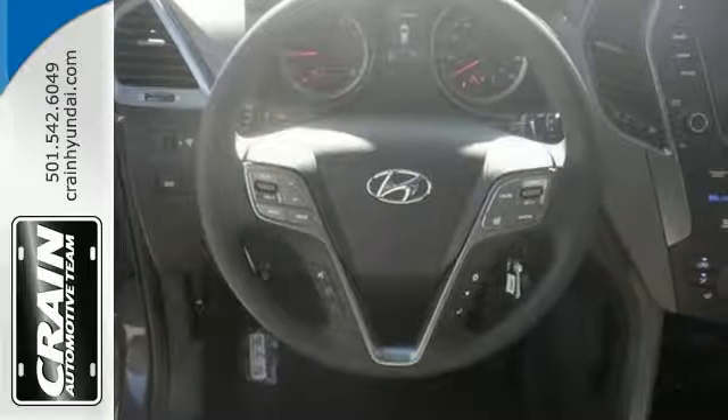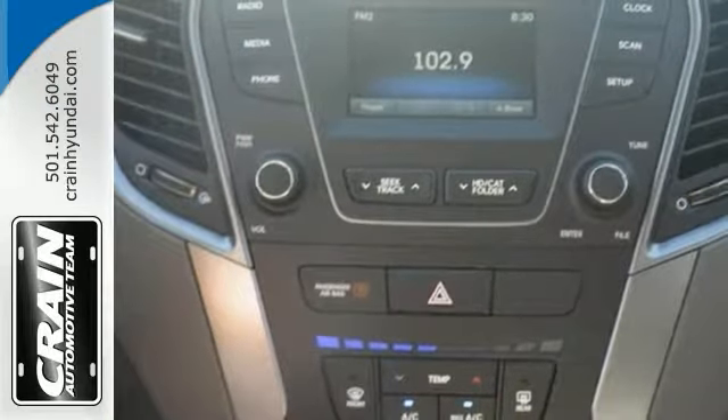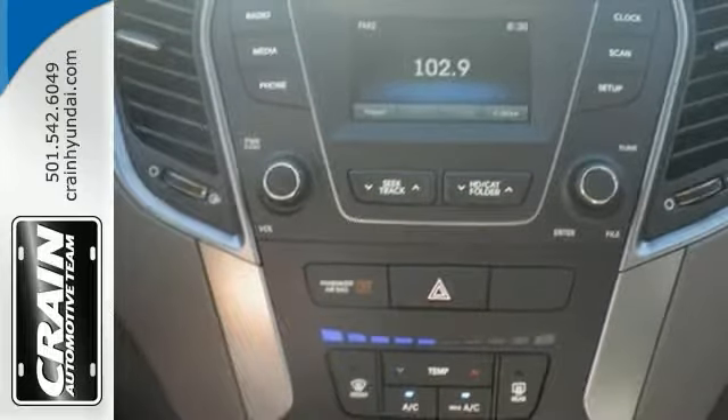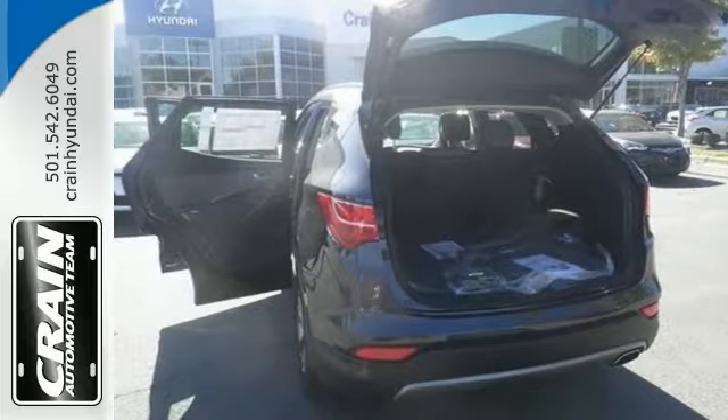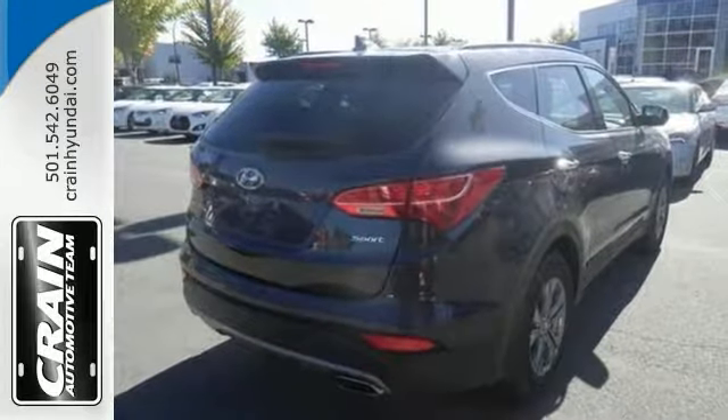Plus, it's equipped with the popular equipment package, the gas-pressurized shock absorbers, and the heated side mirrors with the convex spotter. Bring the family in and take it for a test drive today.